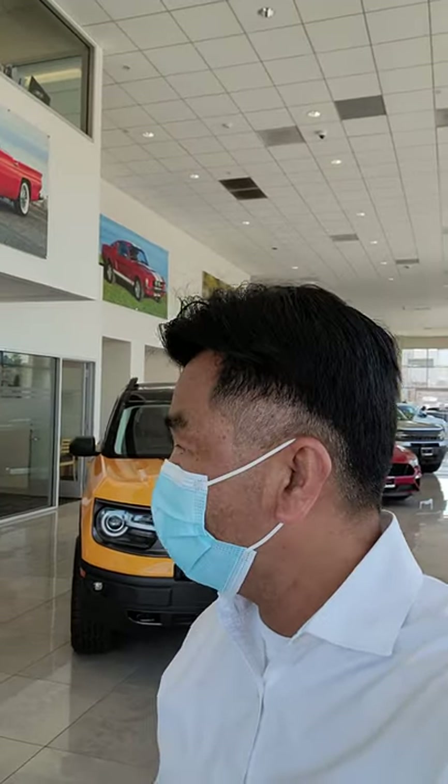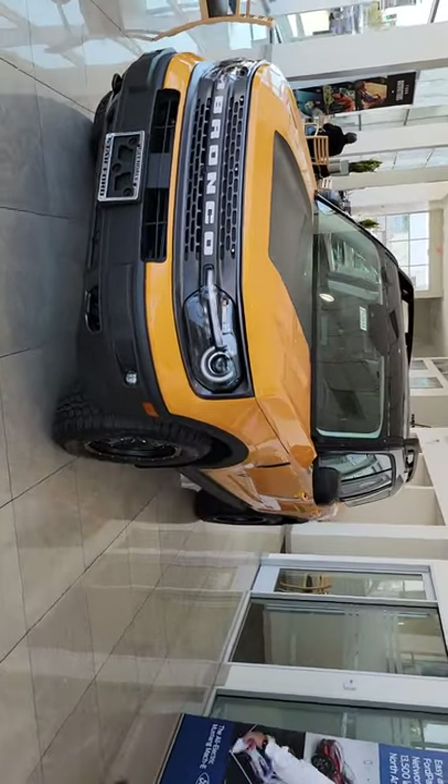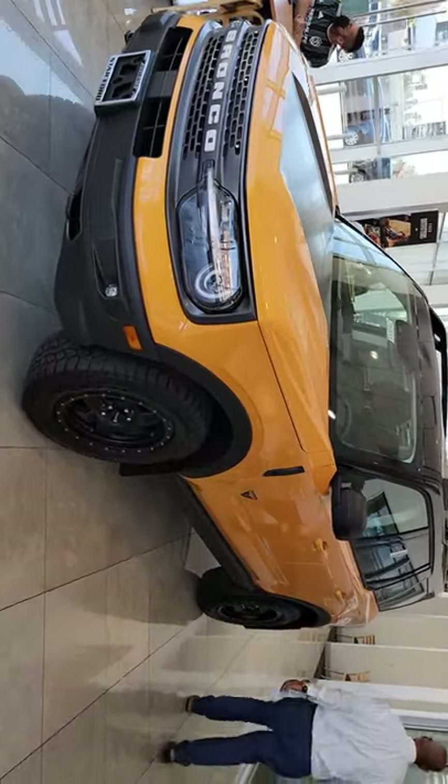Hi guys, this is Andy. This is part two — I touched the phone and it disconnected, cutting off my video. So this is part two; we continue recording for the 2021 Ford Bronco Sports package. I'm going to show it to you — I bought the key. This is the yellow one; they have more packages on it.